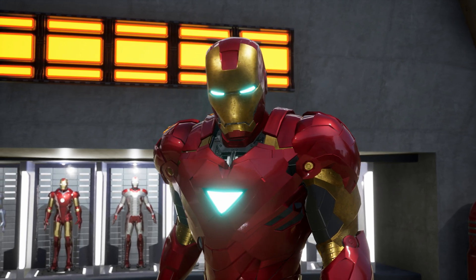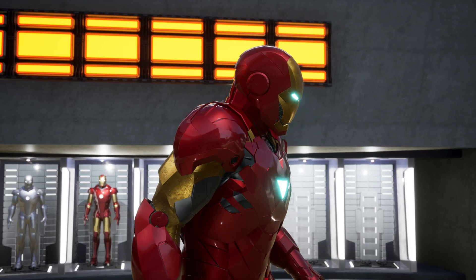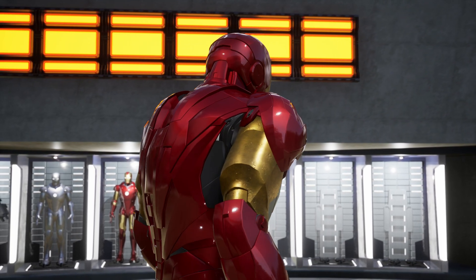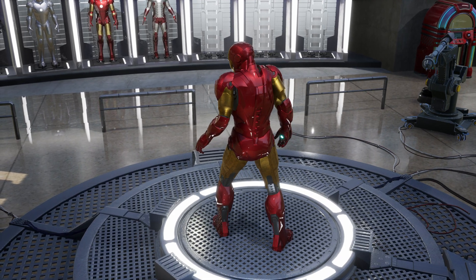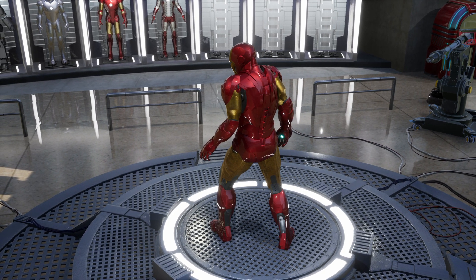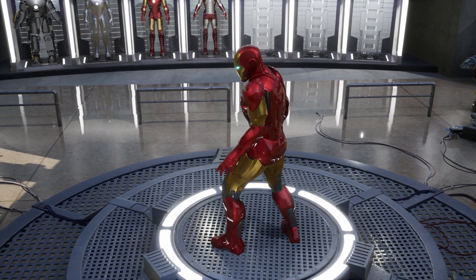The Mark VI is also highly customizable, which means that Tony Stark can adjust it to suit the specific needs of each mission. Additionally, the armor is equipped with an artificial intelligence system, JARVIS, which allows Tony to communicate with his armor and access real-time information during a fight.